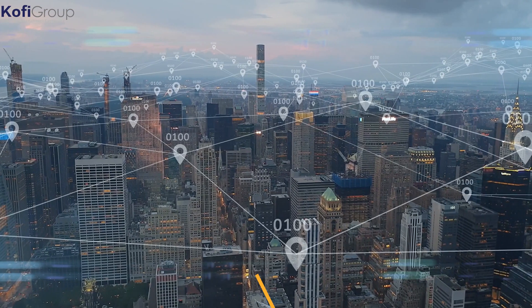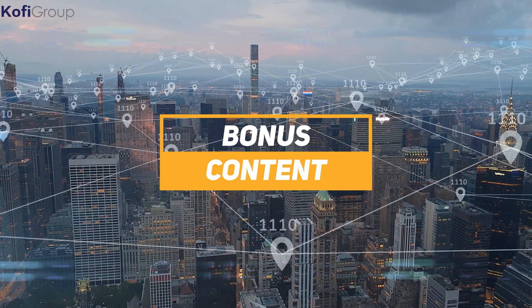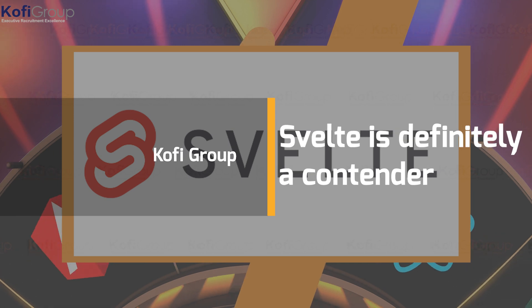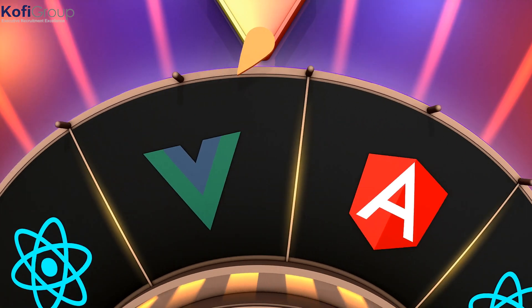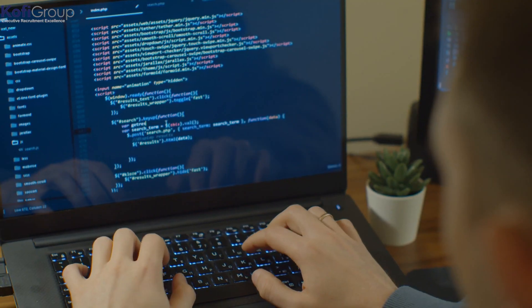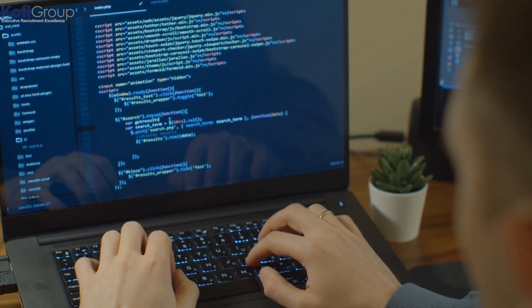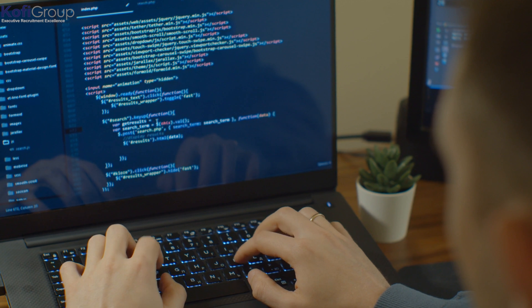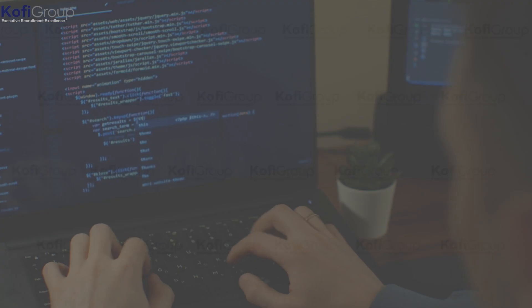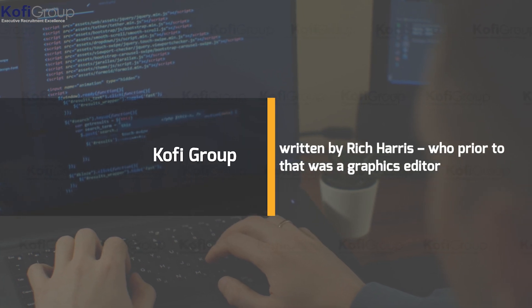Make sure you stick around to the end for some bonus industry info. Overly jam-packed dating analogy aside, Svelte is definitely a contender — watch this space as the new kid on the block shoulders its way into the big three of JavaScript frameworks: React, Angular, and Vue.js, making it a fantastic four. There's plenty of hype and excitement around Svelte.